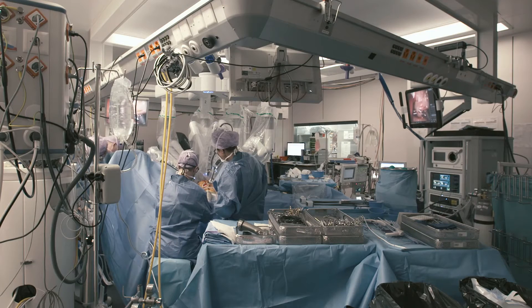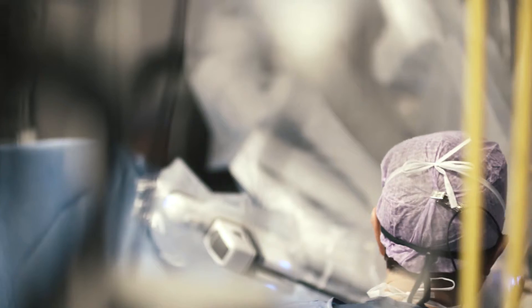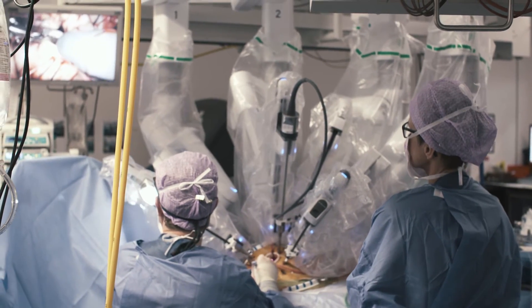Principles of mitral valve repair are to preserve the patient's own leaflet tissue. This leads to excellent long-term outcomes. The DaVinci robot is an enabling technology which assists surgeons in achieving this goal.